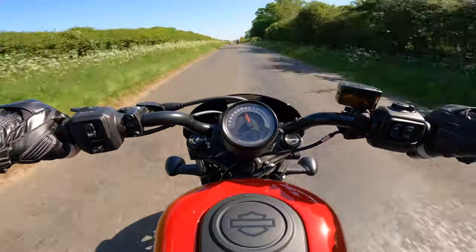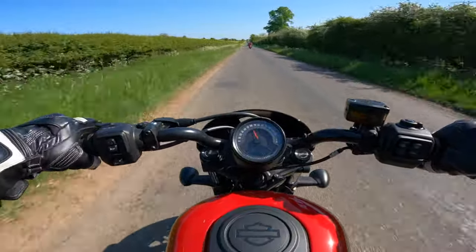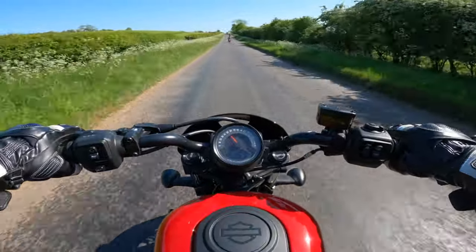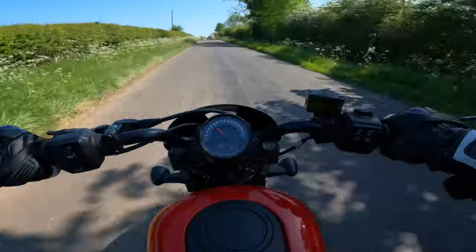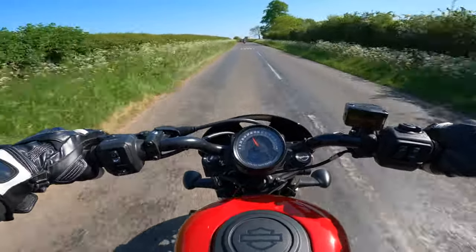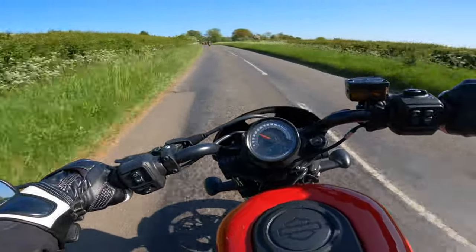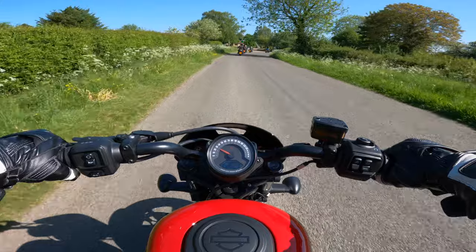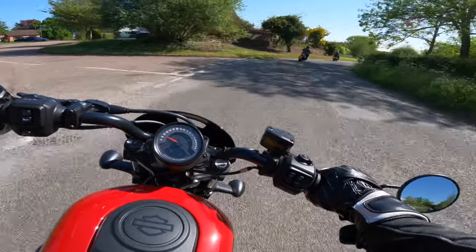Once you're dialled into it, you can really hustle this around. The feedback from the brakes is brilliant — they could have been a little bit more progressive, but apart from that they're great. The clutch lever feels nice and it's actually reasonably smooth — there's not much in terms of vibes, surprisingly.